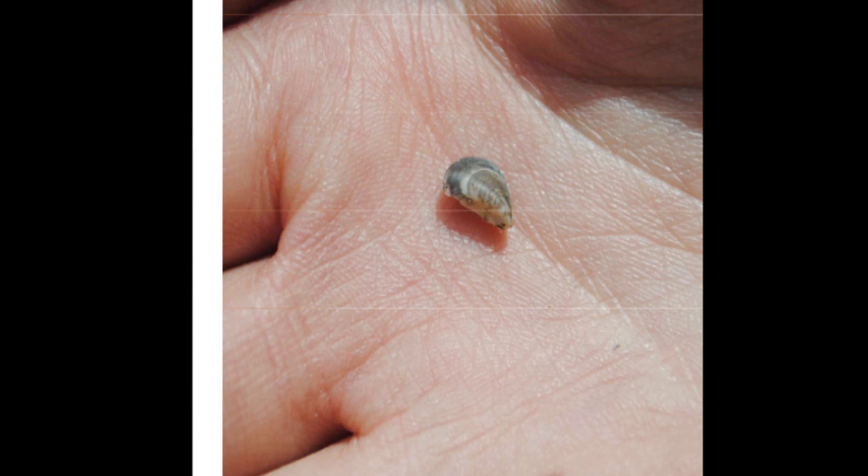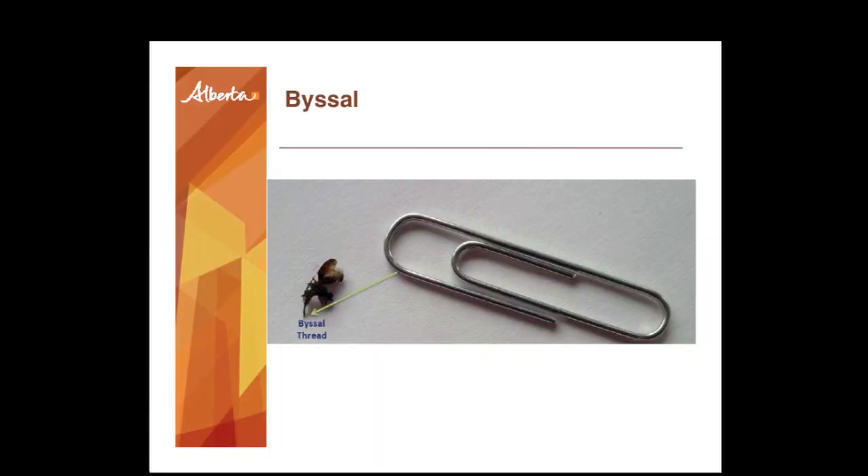I hid only one tiny mussel on these boats — I didn't make it obvious. It was really hard for the humans to see. In some cases I didn't even hide the mussel — I just hid the byssal threads, which are so tiny and are what mussels use to attach. The dogs had only ever been trained on mussels, yet were still able to detect just the threads. No shell, no actual mussel material, and the dogs were still accurate.